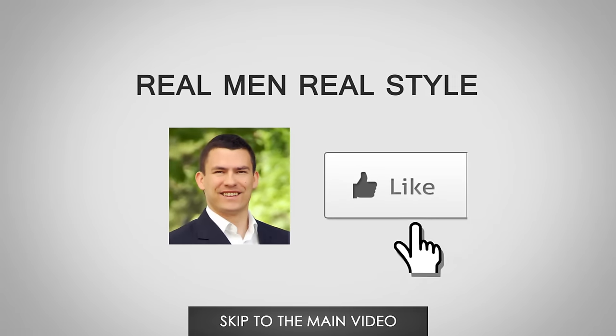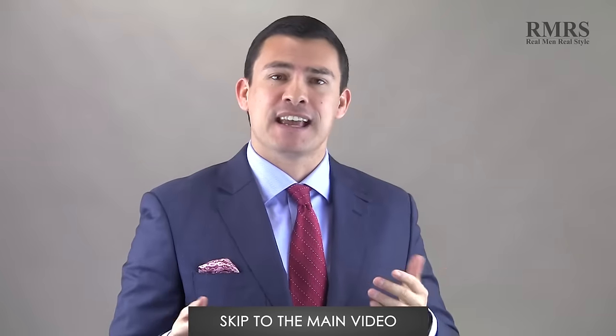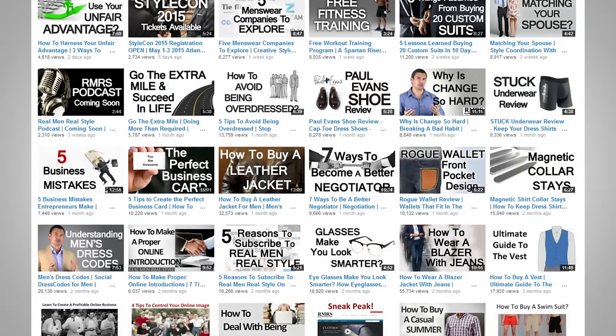If you enjoy this video, please like it, subscribe, all that other fun stuff. The reason I ask you to do this is more men find these videos. When you like us, when you comment, when you help us make this channel better, I really appreciate it. Okay, let's dive into it.